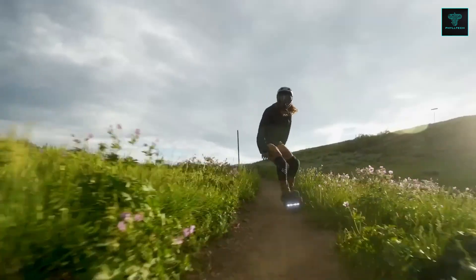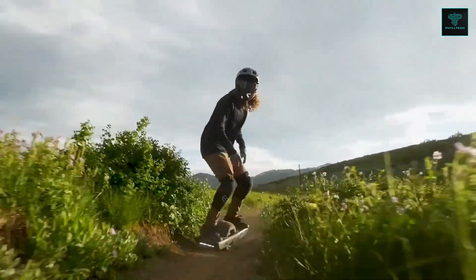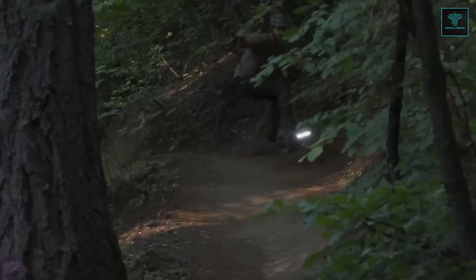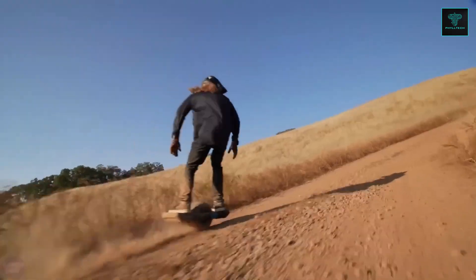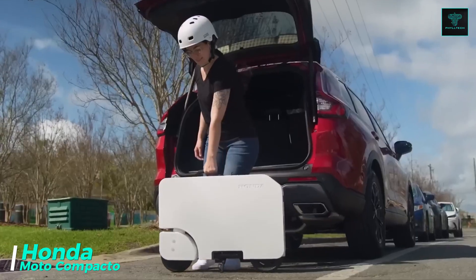With a starting price of $2,900, the GTS series is positioned as a high-performance, versatile transport option for those seeking a powerful yet agile personal vehicle.